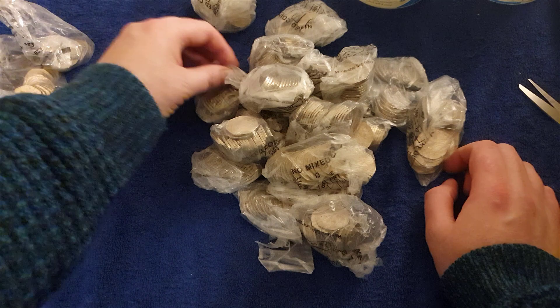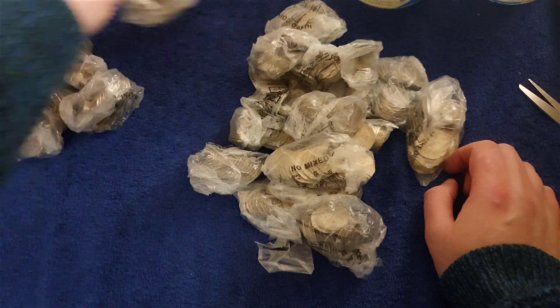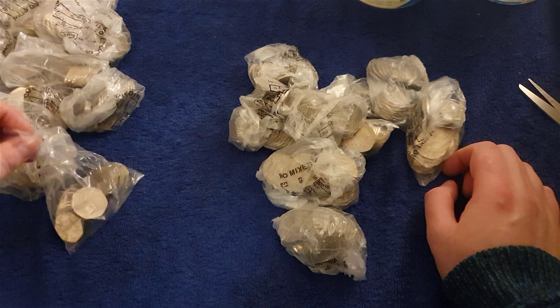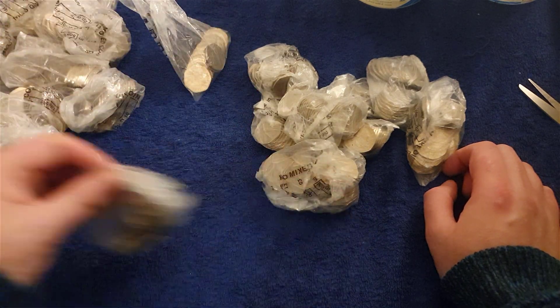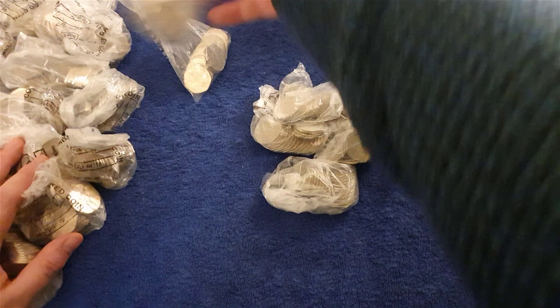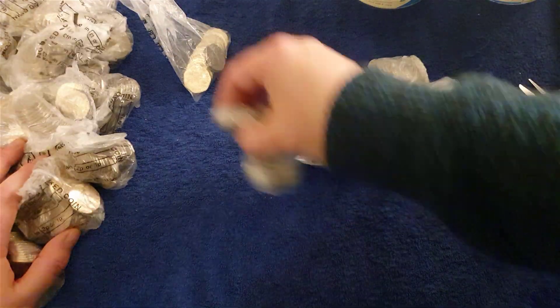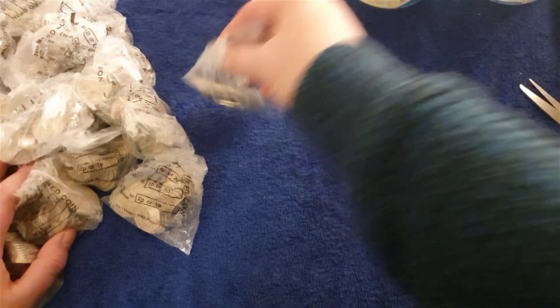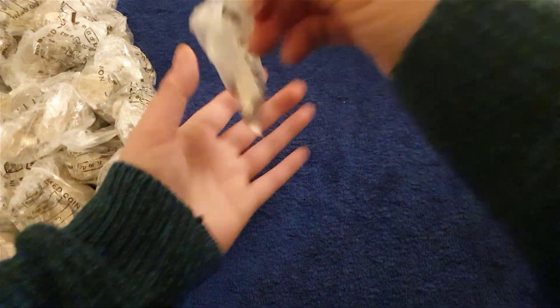Counting out the bags: 1, 2, 3, 4, 5, 6, 7, 8, 9, 10, 11, 12, 13, 14, 15, 16, 17, 18, 19, 20... 25 bags total. There's one that's half open, so I'm going to start with that one.